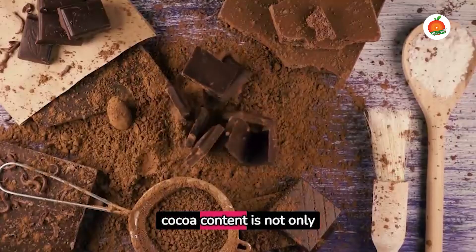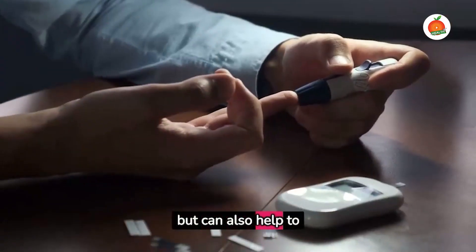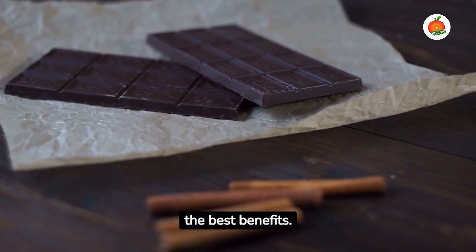Dark chocolate with a high cocoa content is not only delicious, but can also help to regulate blood sugar. Opt for chocolate that is at least 70% cocoa for the best benefits.